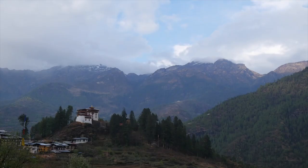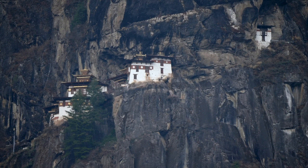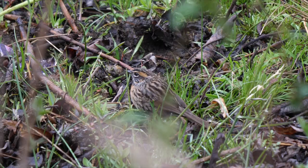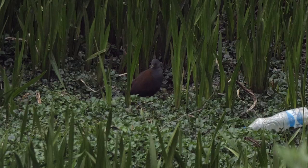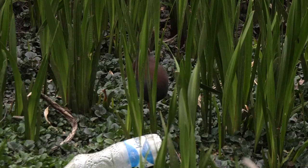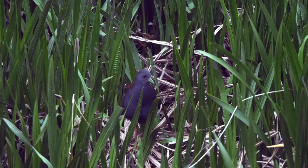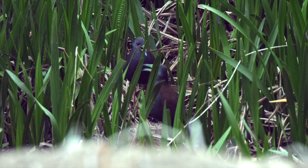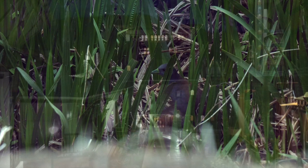We continued further up the valley to the Druk Giel Dzong, currently being rebuilt, and to a viewpoint across to the famous Tiger's Nest Monastery. A rufous-breasted accentor was seen in a small scrubby area nearby, typically foraging on the ground. Black-tailed crake is a major target bird in this part of the Paro Valley; as one moved on, a pair appeared and amazingly began duetting. As darkness descended, we returned to our hotel.